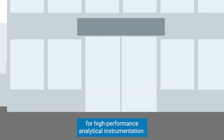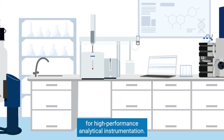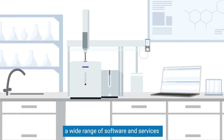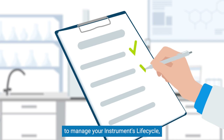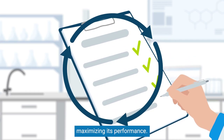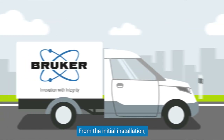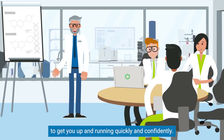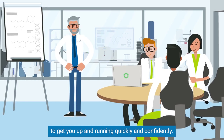Bruker is known for high-performance analytical instrumentation. But did you know that Bruker also offers a wide range of software and services to manage your instrument's lifecycle, maximizing its performance? From the initial installation, Bruker experts offer training, both virtual and in person, to get you up and running quickly and confidently.